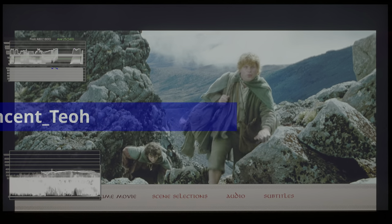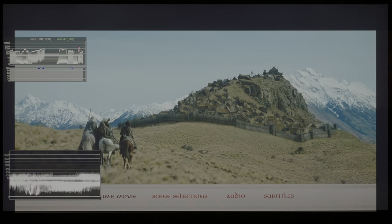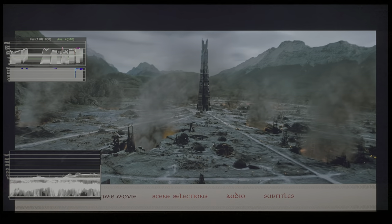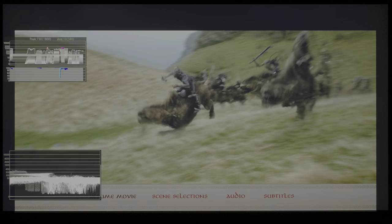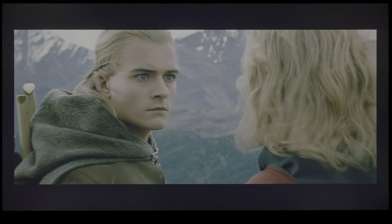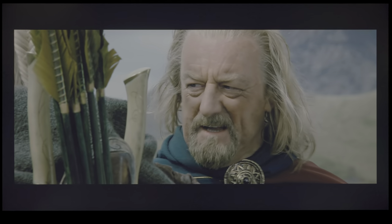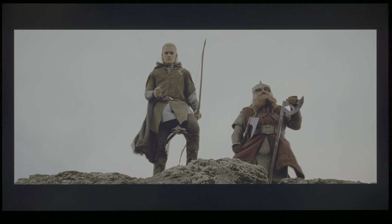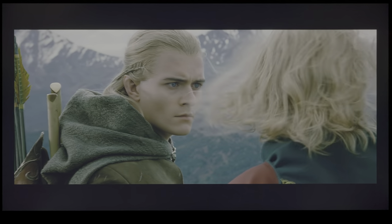Before I go into the HDR and the wide colour gamut or WCG side of things, I just wanted to say that I'm quite disappointed with the amount of digital noise reduction and also edge enhancement that is present in this movie. This is obviously one of the best trilogies of all time, but in terms of The Two Towers, if I can show you this conversation between Legolas and King Théoden when Aragorn fell down the cliff, you can see a very obvious smearing effect on both their faces. If I were to hold an online seminar discussing the evils of digital noise reduction or DNR, then this would probably be an example I would use because it is classic — it is textbook.